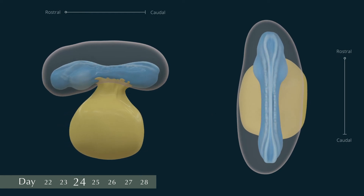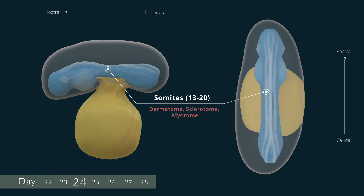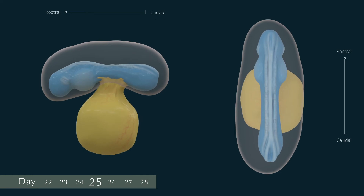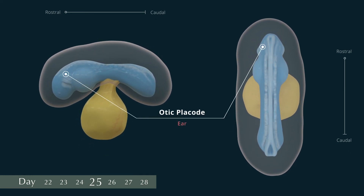On days 24 to 25, the embryo is more curved due to the head and tail folds, and there are around 13 to 20 pairs of somites. The rostral neuropore is closing, but the caudal end is still widely open. At the rostral end, the otic placodes become visible. These will become components of the ear, and the optic vesicles that will become components of the eyes have formed as well.